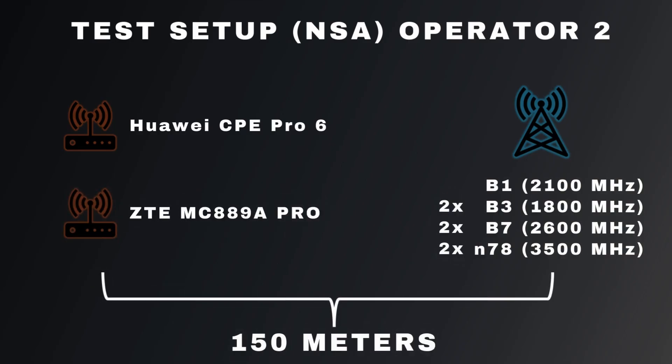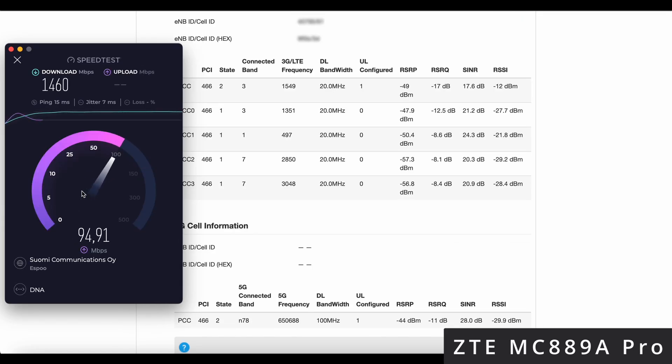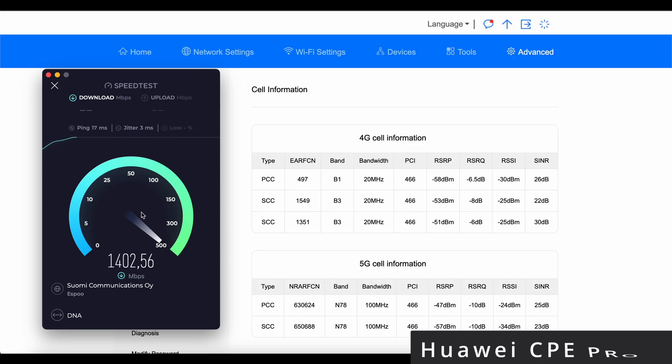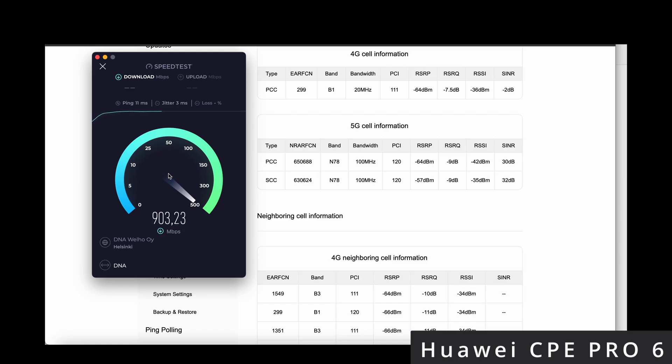Next, we're testing with a second operator which uses a different set of bands and only supports NSA mode. In this case, we're able to test two separate N78 bands, offering greater capacity for data. While the current base station has had some technical issues, earlier tests with another base station showed the Huawei CPE Pro 6 reaching almost 300 megabits per second upload speeds.